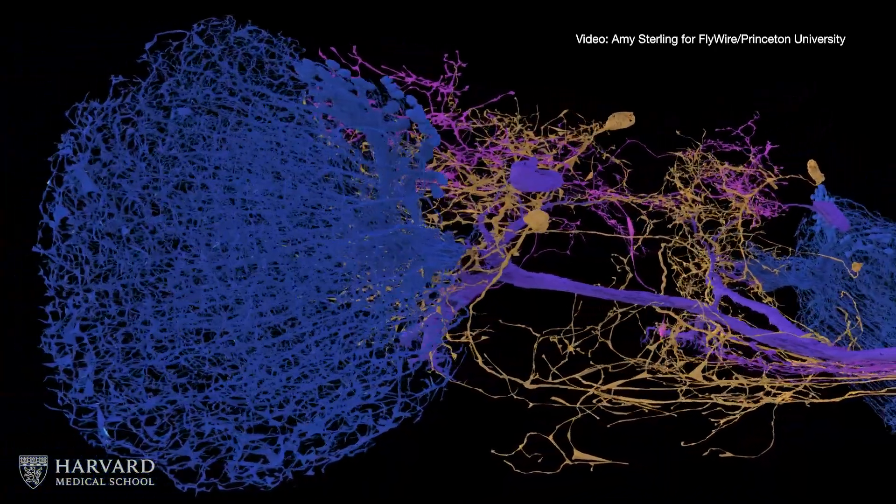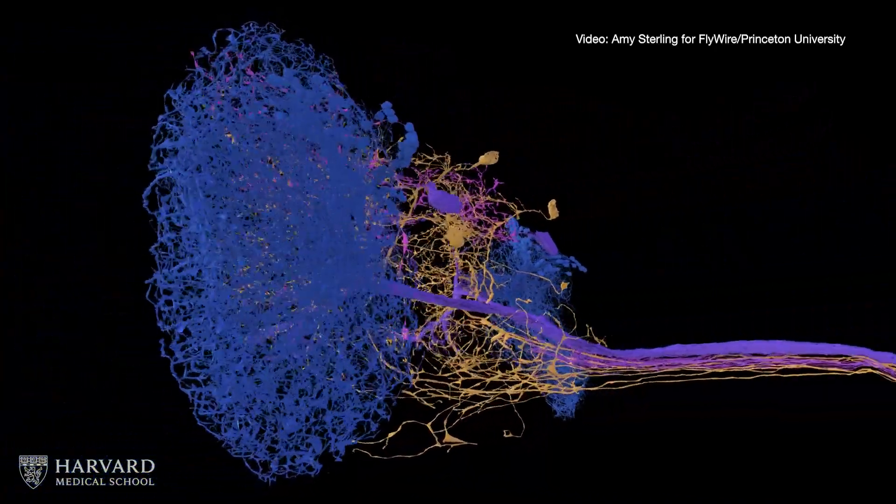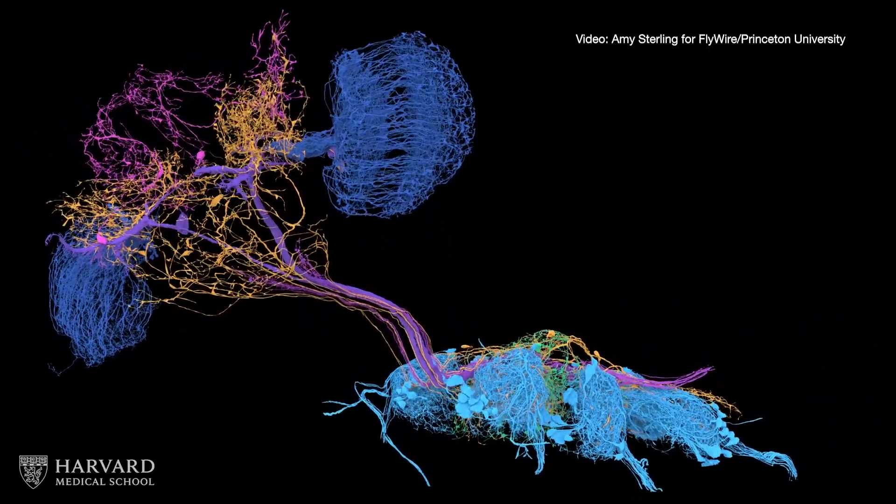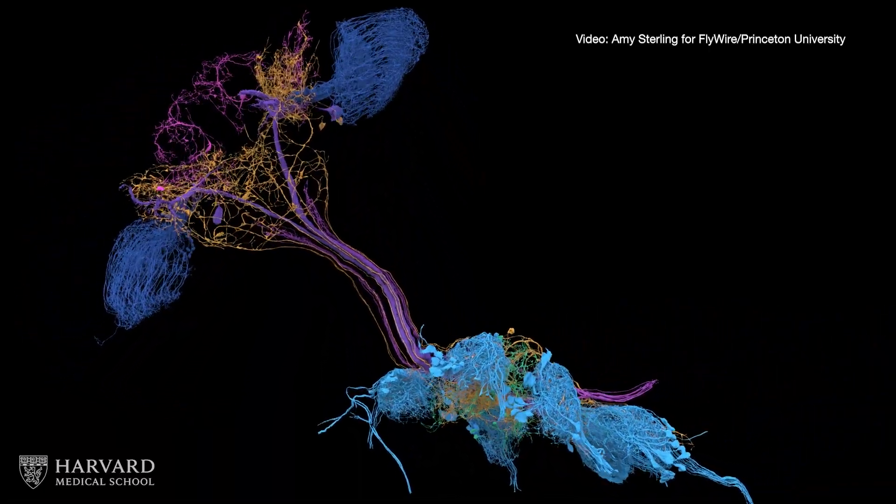To date, the fruit fly is the most complex species to have a complete brain and cord connectome. The researchers hope their work will advance understanding of brain-body connections in other complex species, including humans.